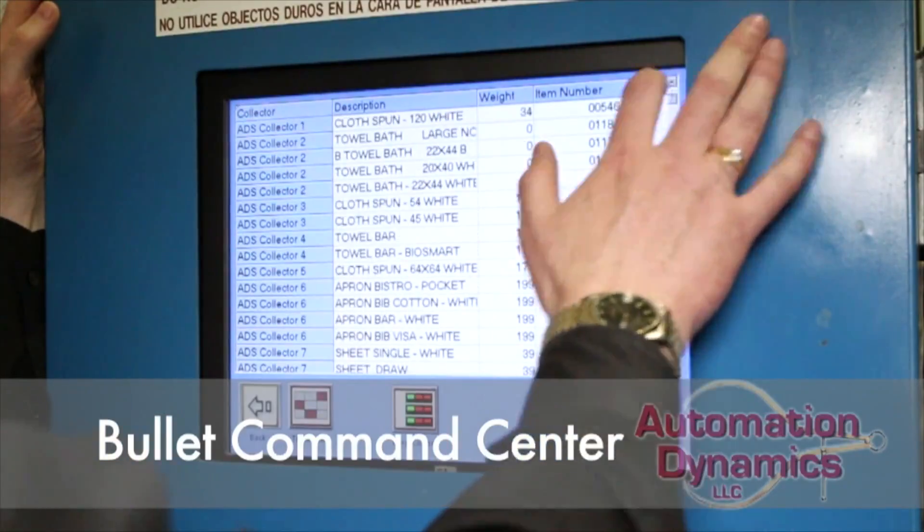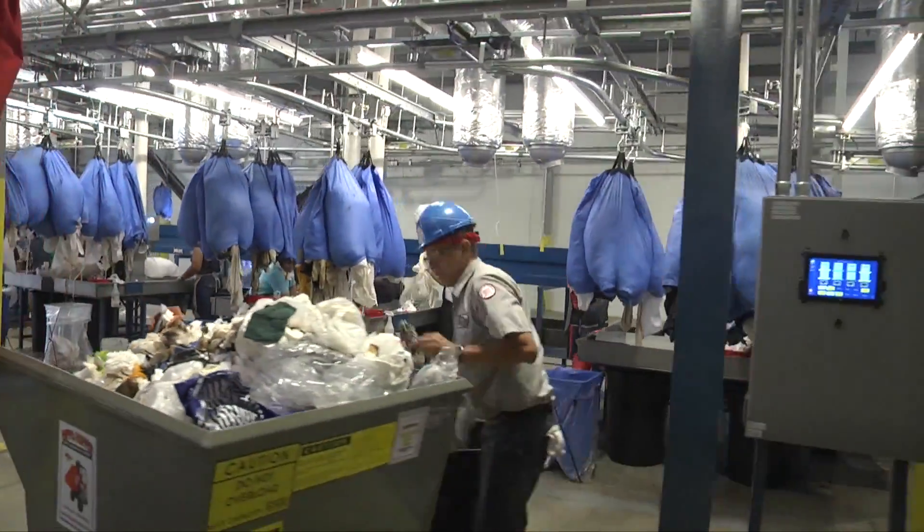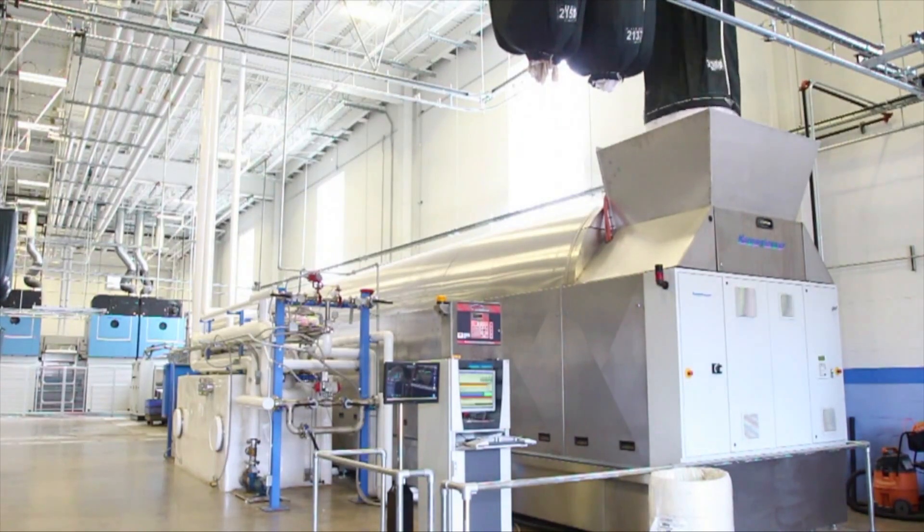The benefits are many. Dirt, trash, and garbage caught in your soil linen is removed, extending the power of your detergents and conditioners, making each wash more effective.